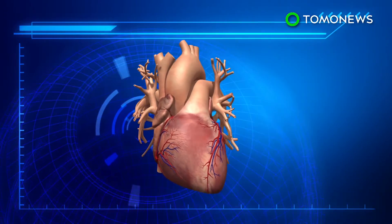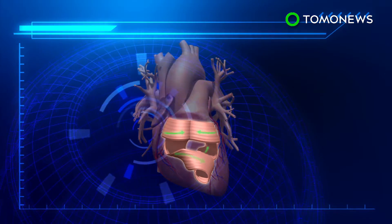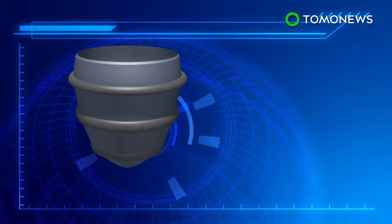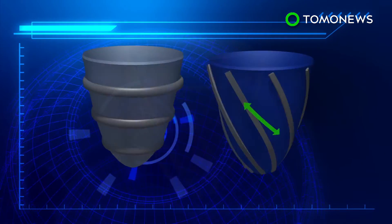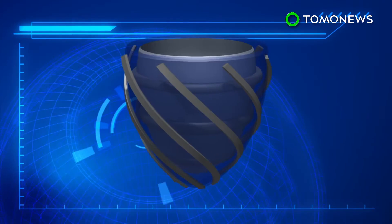The human heart twists as it beats, in a motion similar to the wringing of a towel. In order to mimic this rotational motion, scientists created two sets of silicone robotic sleeves. The first one expands and contracts concentrically, while the second one expands and contracts helically.